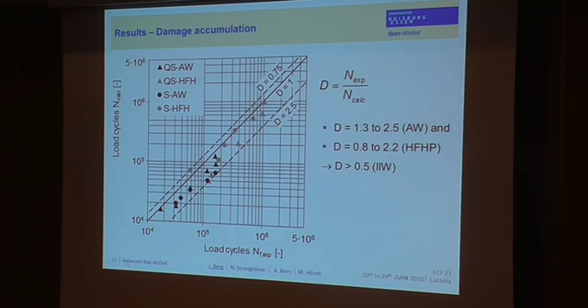The last result is the comparison of the damage accumulation. We calculated the damage sum for each specimen from the variable amplitude tests by dividing the experimental fatigue life by the theoretical fatigue life calculated using the constant amplitude fatigue strength and Miner's rule. The gray symbols are the high-frequency MRP treated toe conditions and the black symbols are the as-welded toe conditions. The damage sums are at least 1.3 for as-welded and 0.8 for HF-MRP conditions — all higher than the recommended value of 0.5 published by the International Institute for Welding, which is nominally only valid for as-welded conditions but our results confirm it can also be applied to HF-MRP treated conditions.